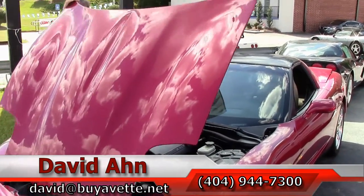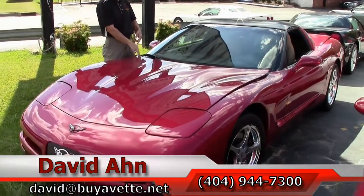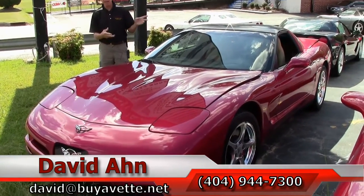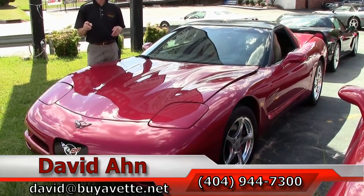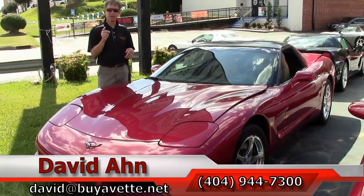Just one example of the 125 Corvettes we keep in stock here at Buy-a-Vet in Atlanta. If you have any questions about this car, remember — always ask for David.